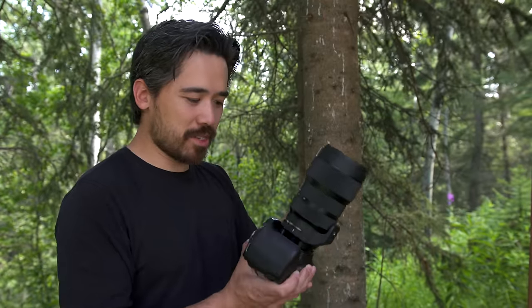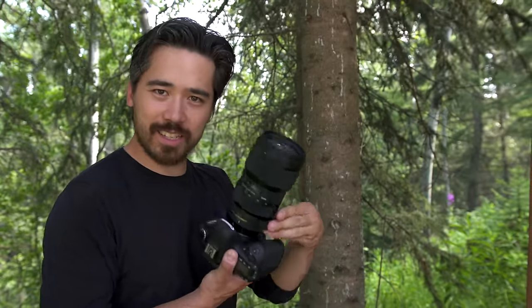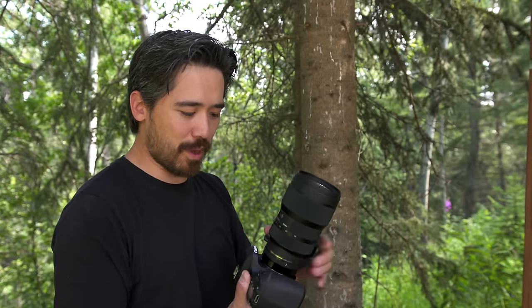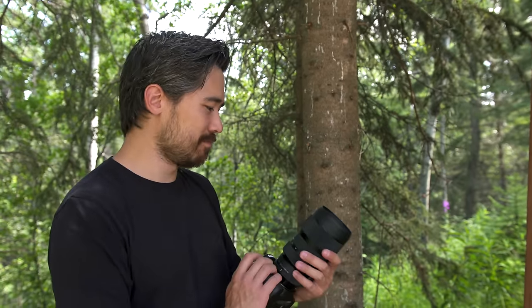Another nice touch I've noticed: I like the collar. You get the clickety stops — a simple ball bearing spring system. I don't know why everybody doesn't do that, but Sigma did it and it works well.